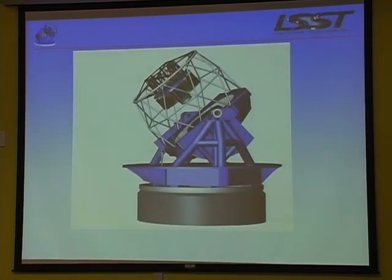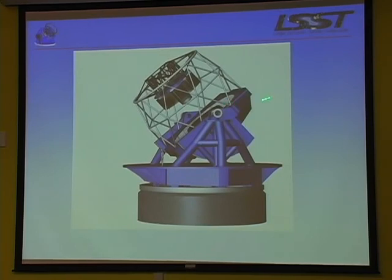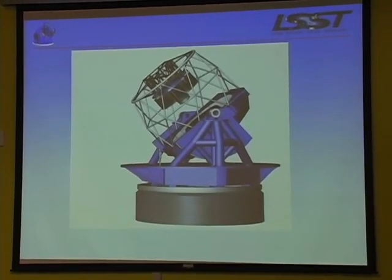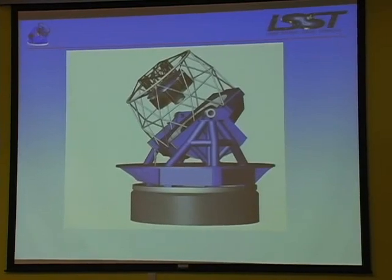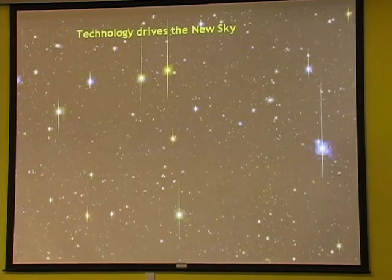That's what the machine looks like. Just for scale, that's a person standing there. It's an eight-and-a-half meter diameter primary mirror and it's a new kind of optics. I'll explain how that works in a minute.